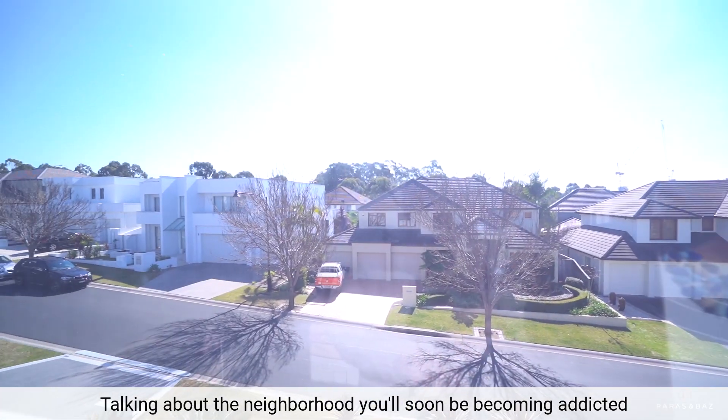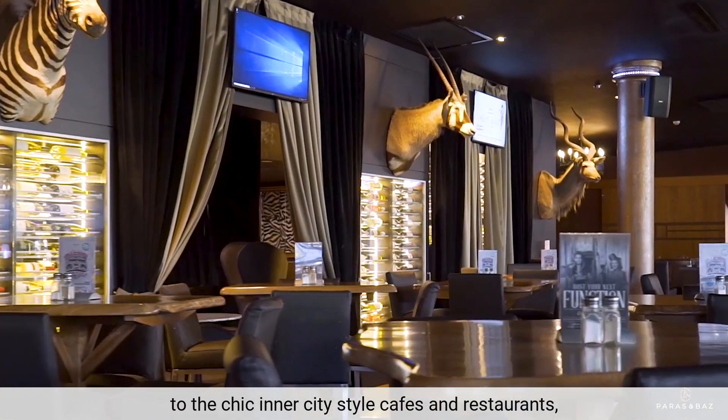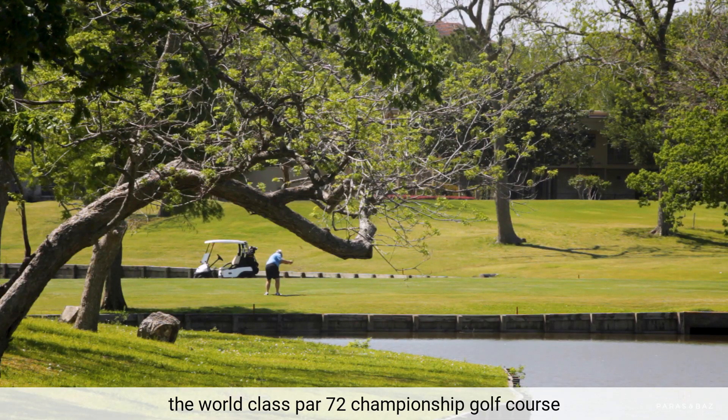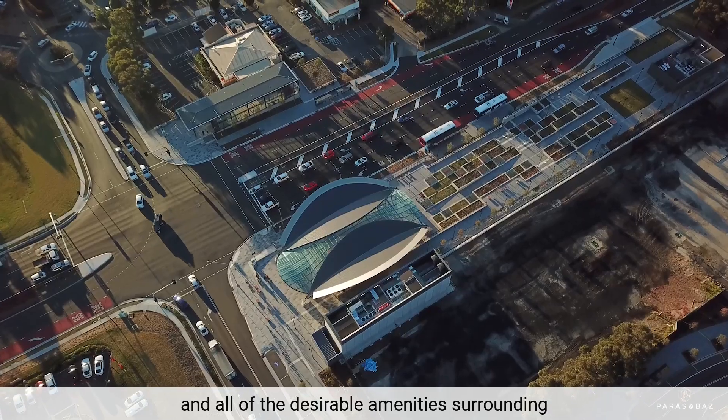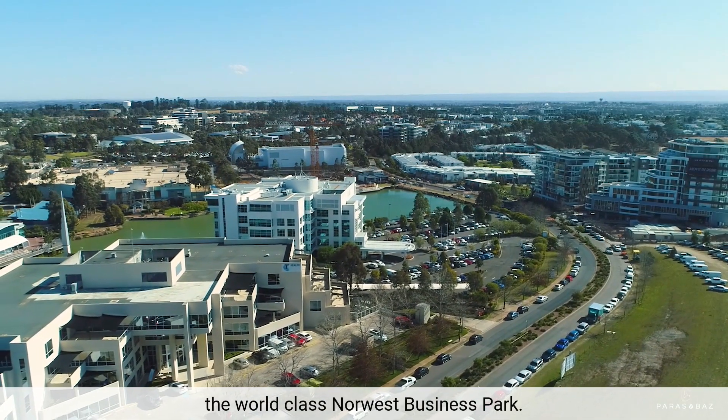Talking about the neighbourhood, you'll soon be becoming addicted to the chic inner-city style cafes and restaurants, the world-class Par 72 championship golf course, and all of the desirable amenities surrounding the world-class Norwest Business Park.